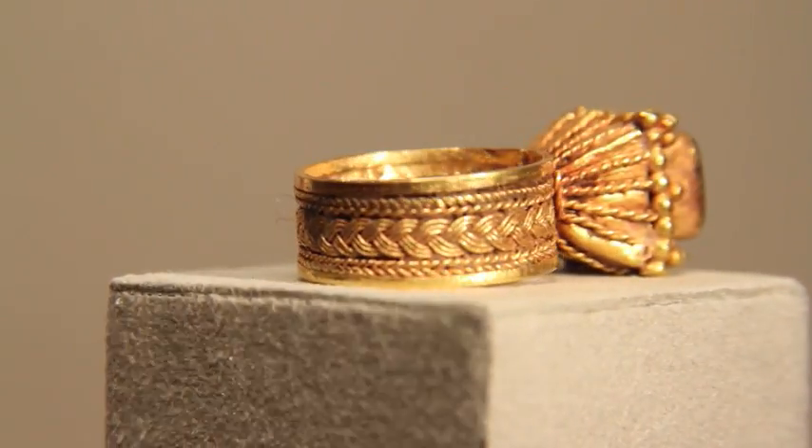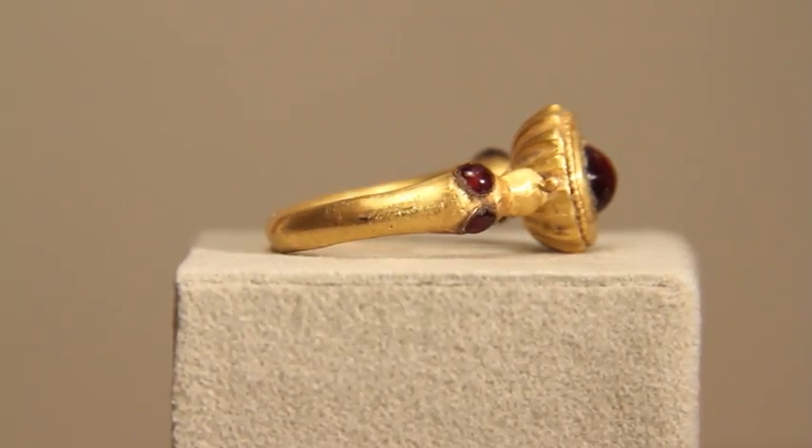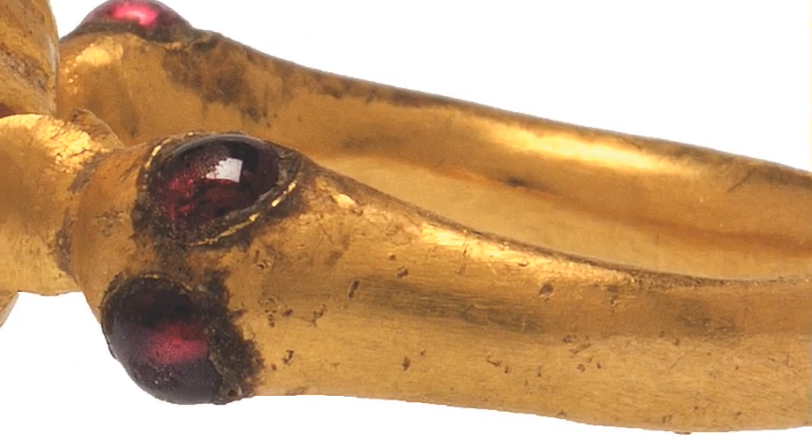By the fifth and sixth centuries, barbarian tribes spread through Europe. To forge alliances with them, Byzantine dignitaries presented them with gifts, often jewelry. The jewelry also provided models to imitate — hence this architectural ring of Byzantine inspiration, or also this extraordinary ring showing dolphins grasping the bezel in their open mouths.